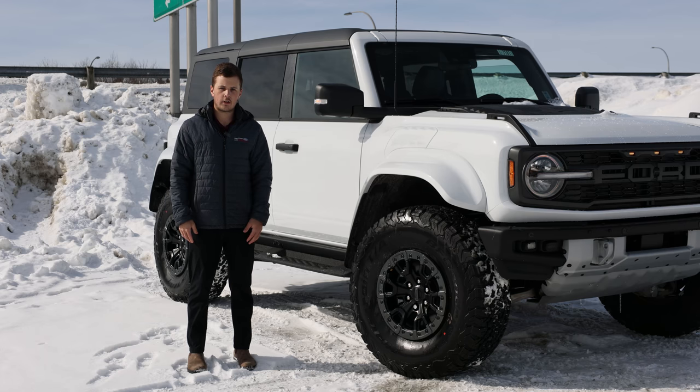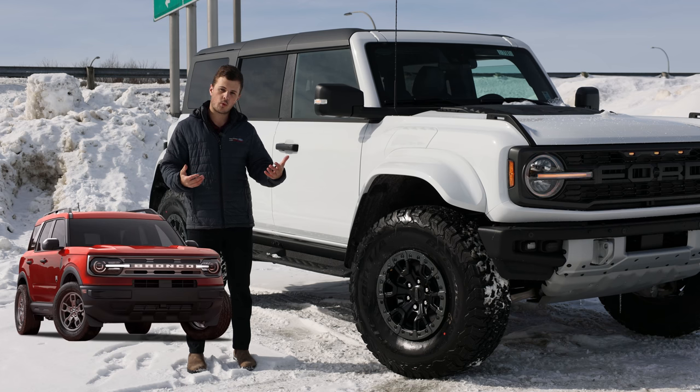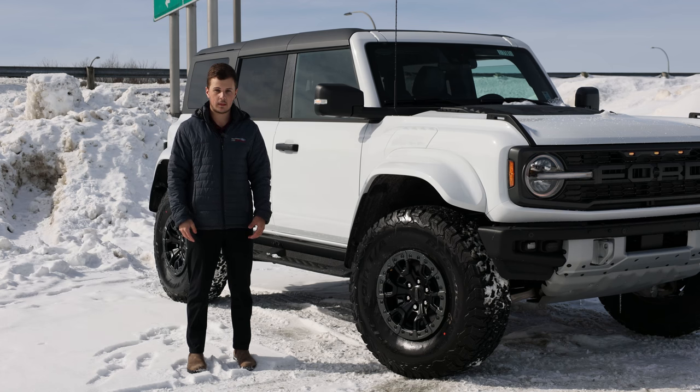Now we actually have two different variants of Bronco. We have the full-size Bronco, and we also have the Bronco Sport. The Bronco Sport is based on the Escape platform — it is a unibody construction, and it's in that kind of Escape sizing in terms of dimensions.